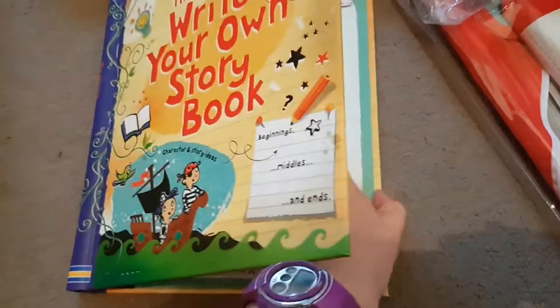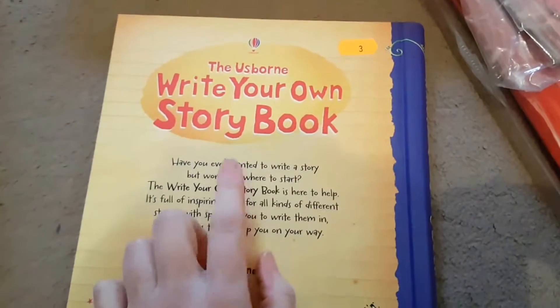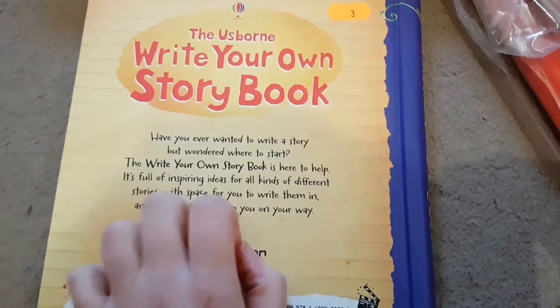Another one for when she's a little bit older is the Usborne 'Write Your Own Storybook'. I'm a writer myself so I think this will be fun for her, and that is three pounds.